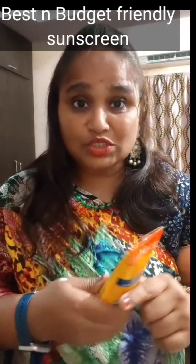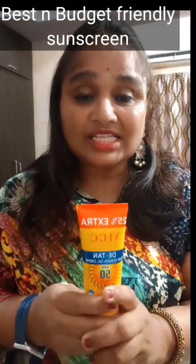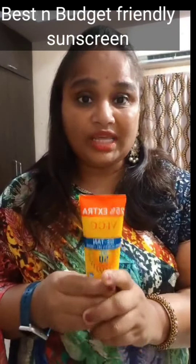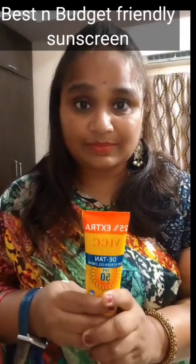The consistency is also very thick. Just 2 pinches will do. This will last till 1 month because it is 125 grams.